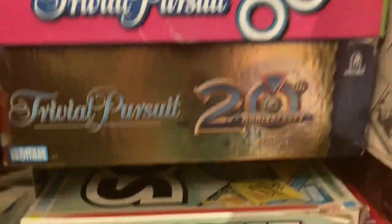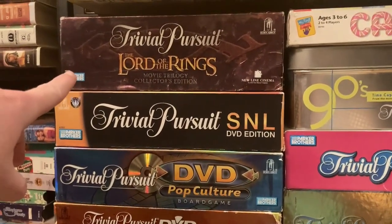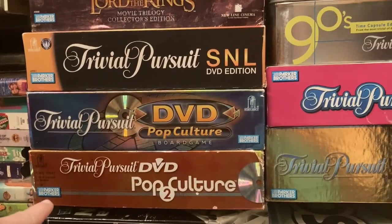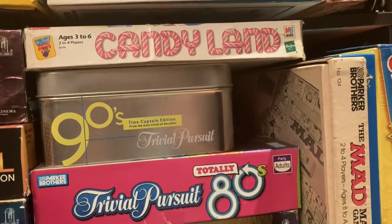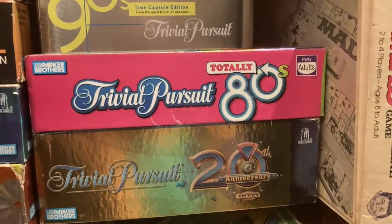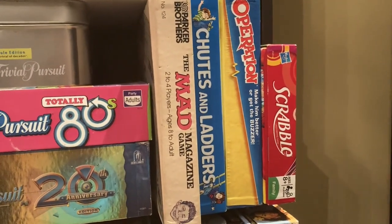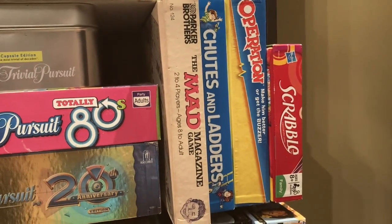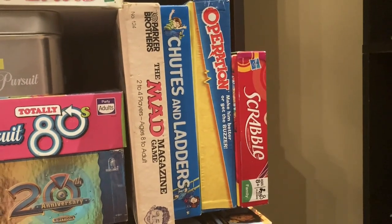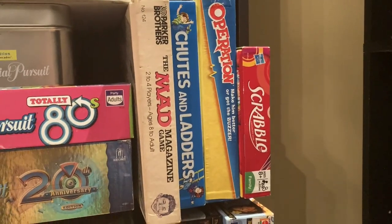Coming down to the third shelf: we have Trivial Pursuit Lord of the Rings, Trivial Pursuit SNL Edition, Trivial Pursuit Pop Culture and Trivial Pursuit Pop Culture 2. Then your classic Candyland, 90s Trivial Pursuit, 80s Trivial Pursuit, and the 20th Anniversary of Trivial Pursuit. Then we have an old, old game — the Mad Magazine game. I don't think I've actually played that, and I'm not sure it even has all the pieces. My dad grabbed it because of how old it was and thought it might be worth something. Then we have Chutes and Ladders, another classic, Operation, and Scrabble — all classics you guys would have heard of.